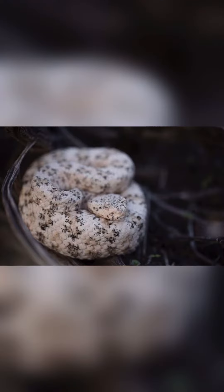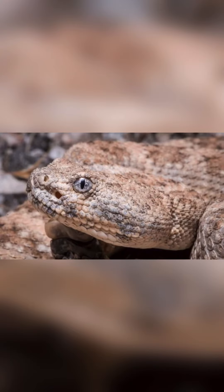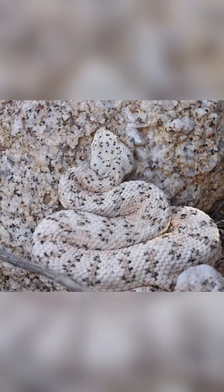Sylvilagus audubonii sanctidiegensis. Another report describes a specimen that had eaten 8 birds, most likely goldfinches, that had been attracted to a small fountain installed as a bird bath at a desert camp.